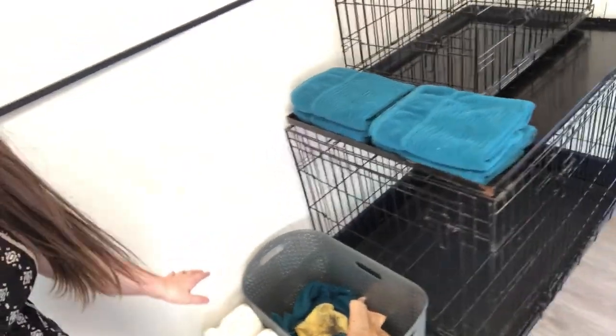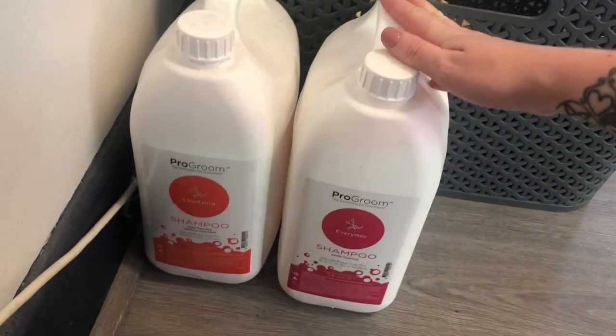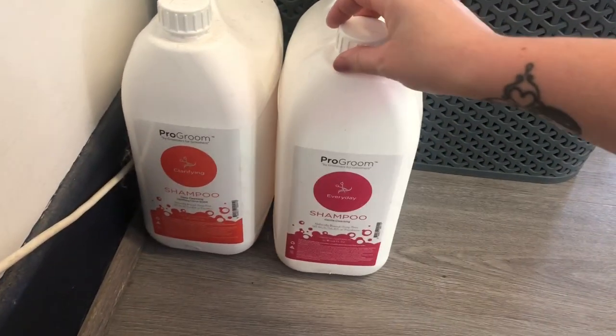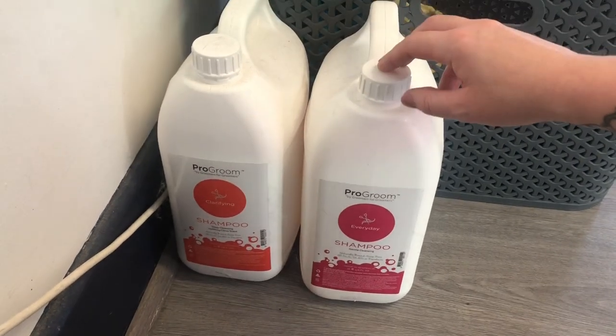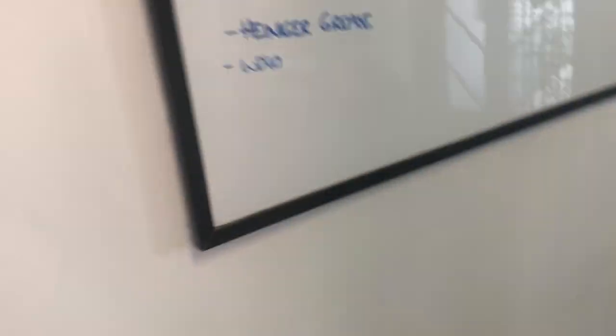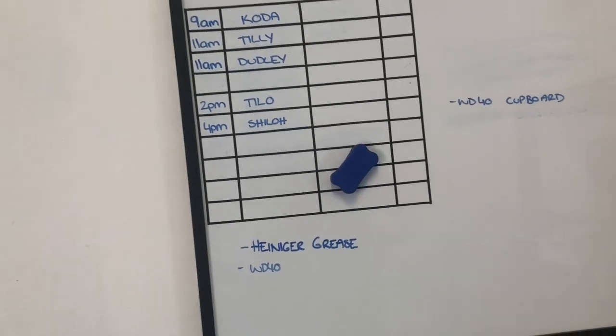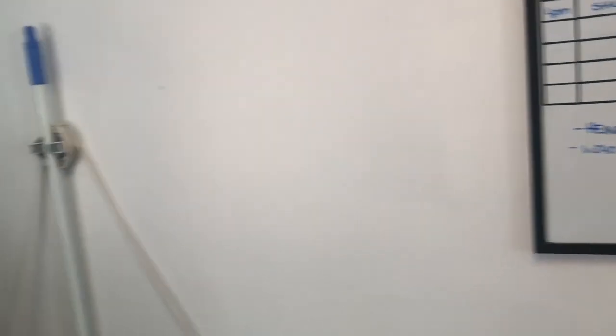This is where my towels are — normally there's way more, but today is Sunday at the end of a busy work week so I'm inundated with laundry. Dirty towels go in here. This is the shampoo I use — I buy big five liter bottles. I normally have three; this one's almost empty, this one's full. Here is my whiteboard where I write up the dogs for the day — I really like having a visual representation of what I'm doing.